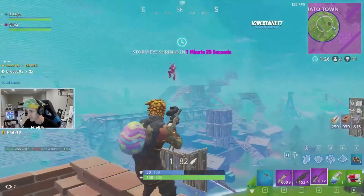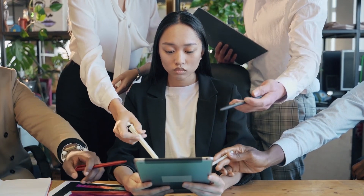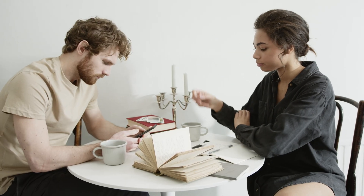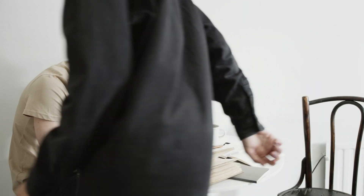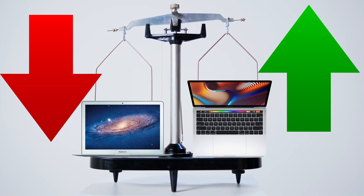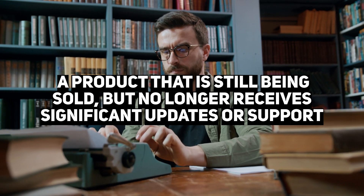In 2018, the tech world was abuzz with the Fortnite phenomenon, fueling dance crazes and catapulting Twitch stars like Ninja to fame. Meanwhile, Apple was facing pressure to update its aging MacBook Air, which had been largely neglected with few significant updates between 2010 and 2017. This stagnation led many to believe the Air was no longer a priority. Critics had begun to refer to it as a zombie product — still being sold but no longer receiving significant updates or support.